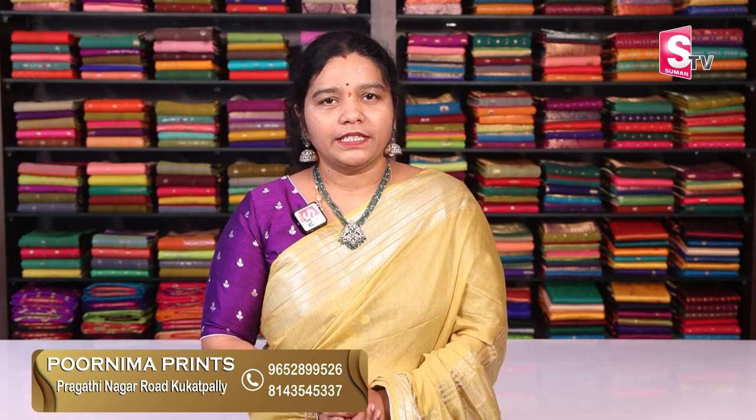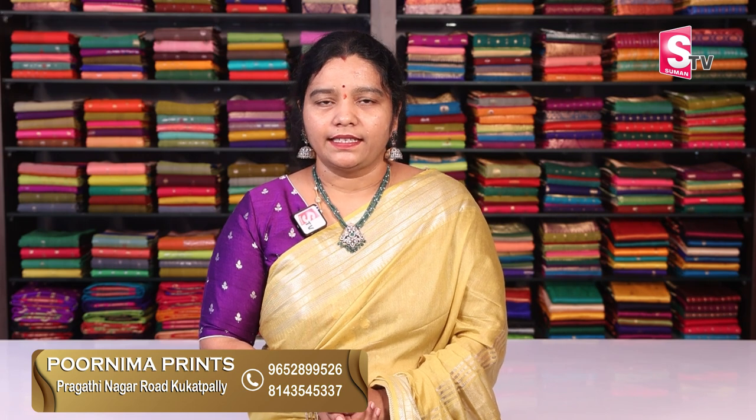If you know Poonnima Prints, we open all variety of silks on the third floor on June 12th. We will launch a lot of variety of silks on the third floor. If you visit the store, you can see this collection. Search for Poonnima Prints in Samthanagar on Google to reach our location.